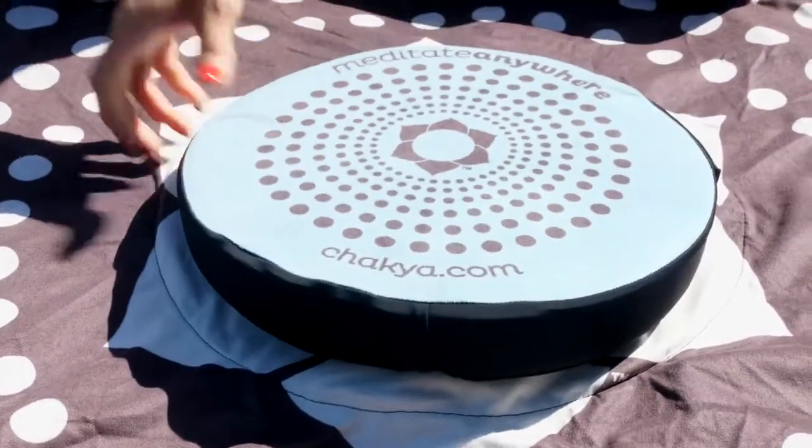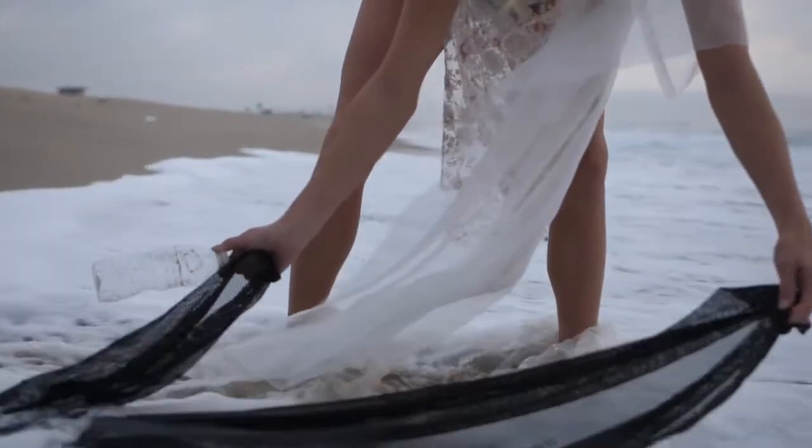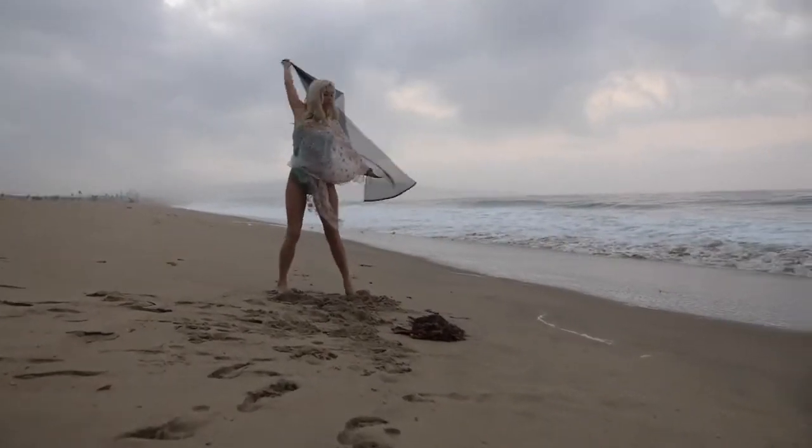The fabric, made in Los Angeles, is derived from recycled plastic bottles and fishing nets recovered from the Pacific Ocean.